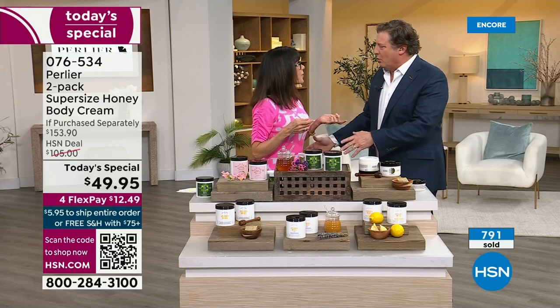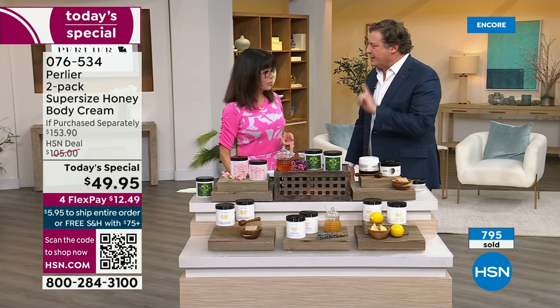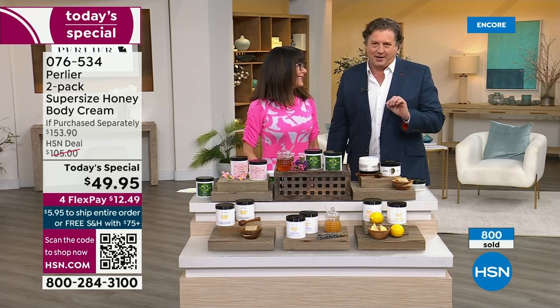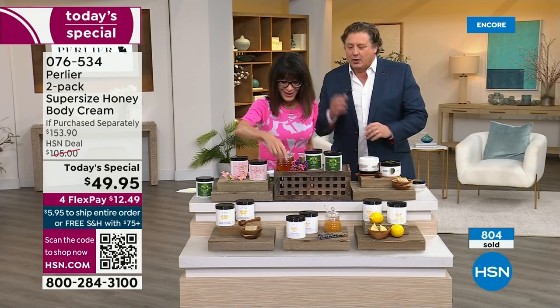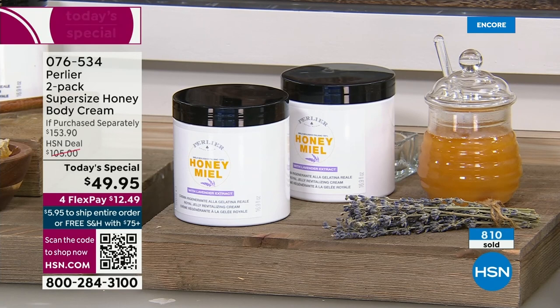We were at the lavender fields — Butterfields — and you got dressed up in the whole white outfit to be protected by the bees, but not a single bee came towards you because they were all very well-trained.